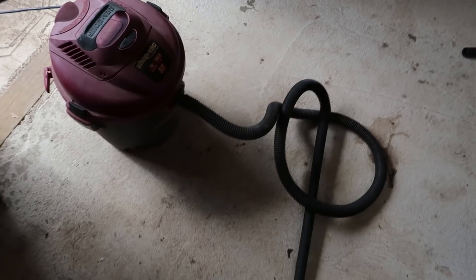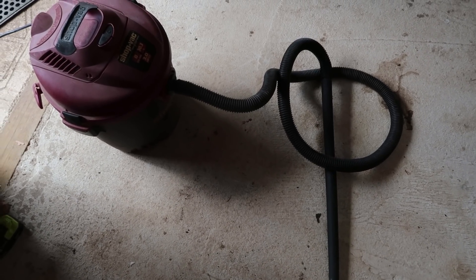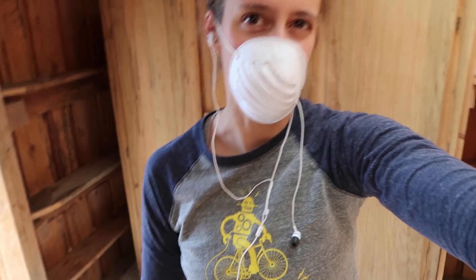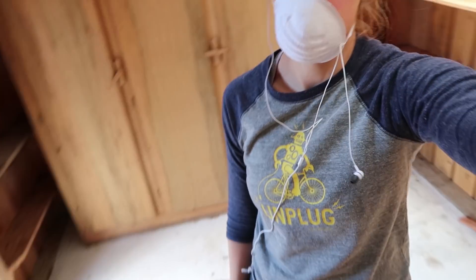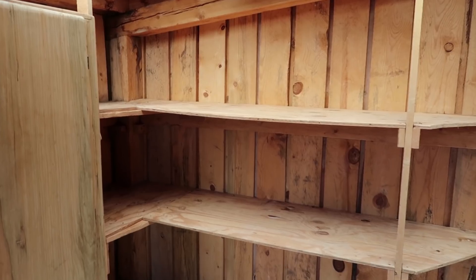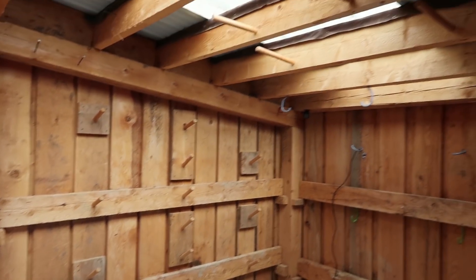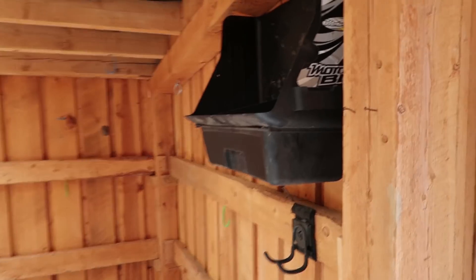The vacuum stopped working and I'm a bit concerned it's because I sucked up a dead mouse. It doesn't seem to be a mouse though — it was just like a gray turd-like thing. We're going to remove all these shelves and other organizational things so we can basically start from scratch.